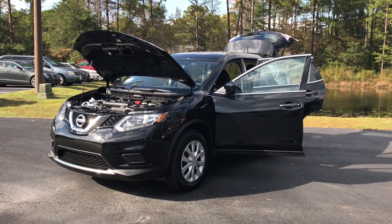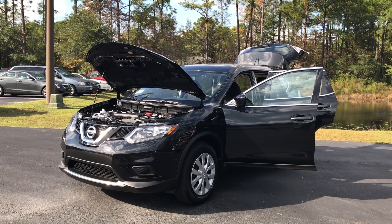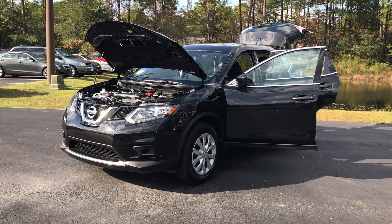Hey y'all, Coastal Nissan here. We have the 2016 Nissan Rogue right here with us, and this is specifically the S trim level, which we want to go over the base model for you guys.